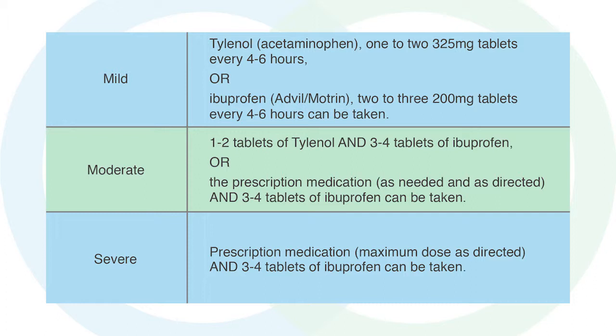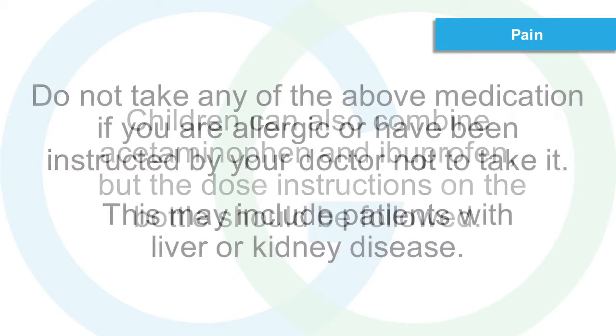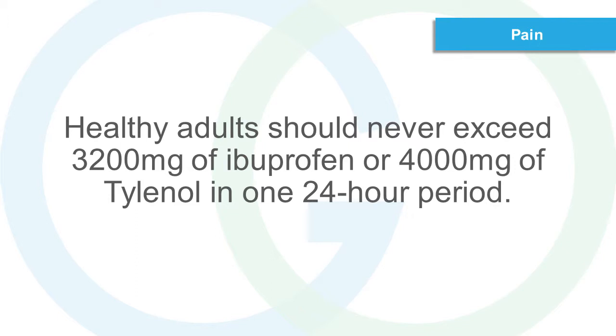For moderate pain, 1 to 2 tablets of Tylenol and 3 to 4 tablets of Ibuprofen, or the prescription medication as needed and as directed, and 3 to 4 tablets of Ibuprofen can be taken. For severe pain, prescription medication at maximum dose as directed, and 3 to 4 tablets of Ibuprofen can be taken. Do not take any of the above medication if you are allergic or have been instructed by your doctor not to take it. This may include patients with liver or kidney disease. Children can also combine acetaminophen and Ibuprofen, but the dose instructions on the bottle should be followed. Healthy adults should never exceed 3,200 mg of Ibuprofen or 4,000 mg of Tylenol in one 24-hour period.